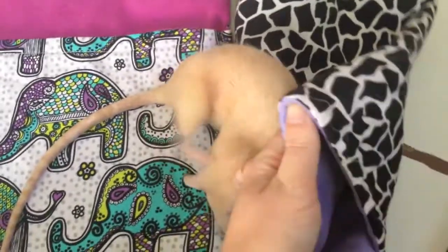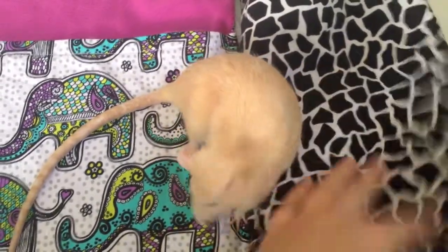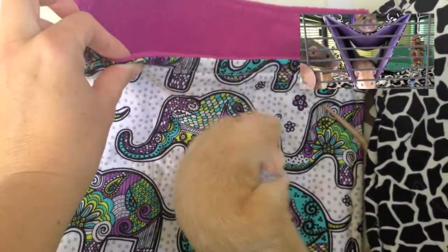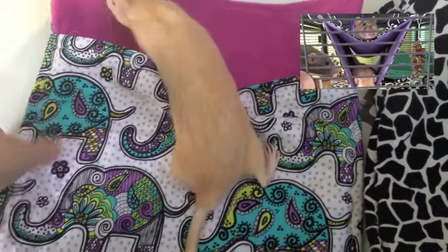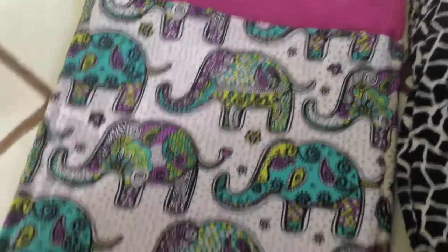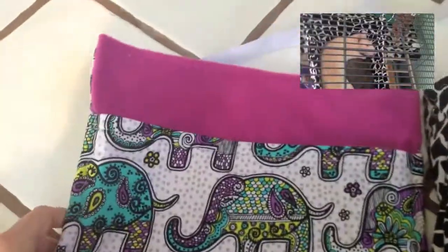My rats love this type of bunk bed style hammock, and I got this for some bonding time, but my rats never really use it, and if I do put them in there they just try to climb right on out, so maybe I will use it for the hedgehog.